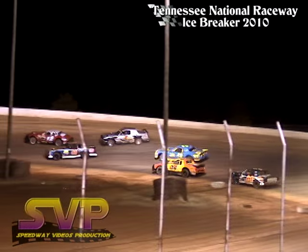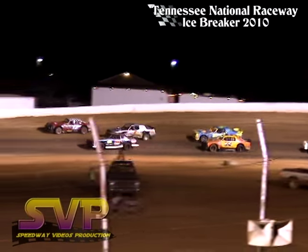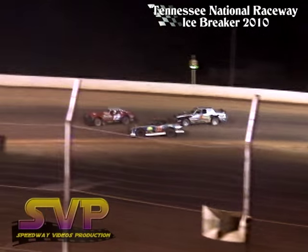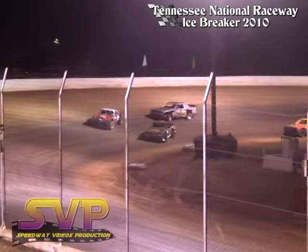Three wide for the lead down in turns 1 and 2. J29 taking an excursion through the infield — now he'll come back on the racetrack. The number 12 car, John Whaley, out front.